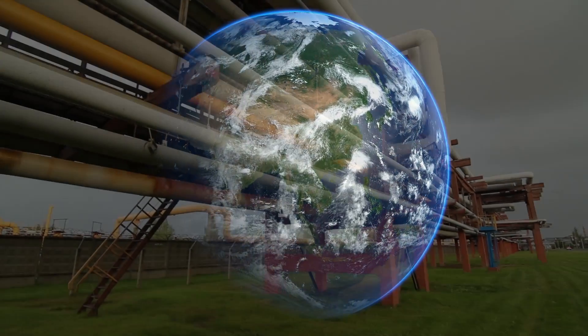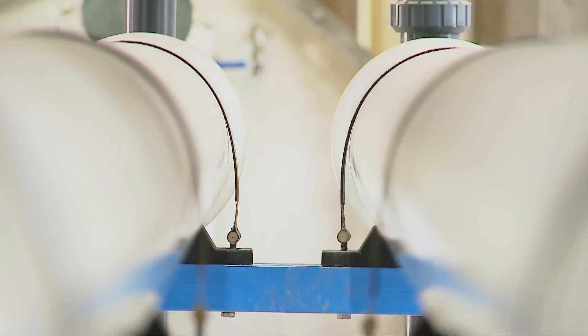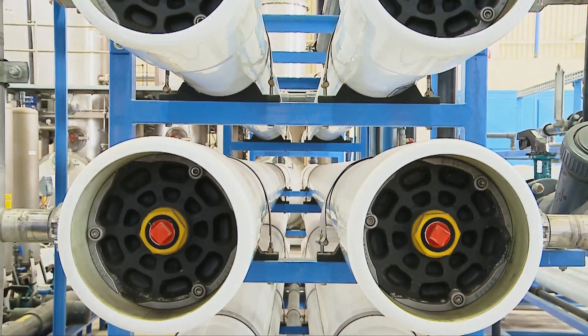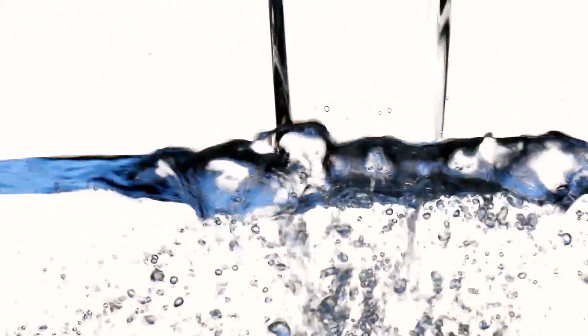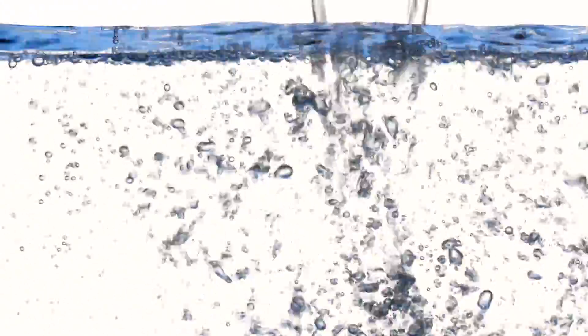Today, over 70% of the production facilities in the US purify their water supplies. The majority use a process called reverse osmosis, or RO, which removes salts and contaminants, producing a stream of pure water.